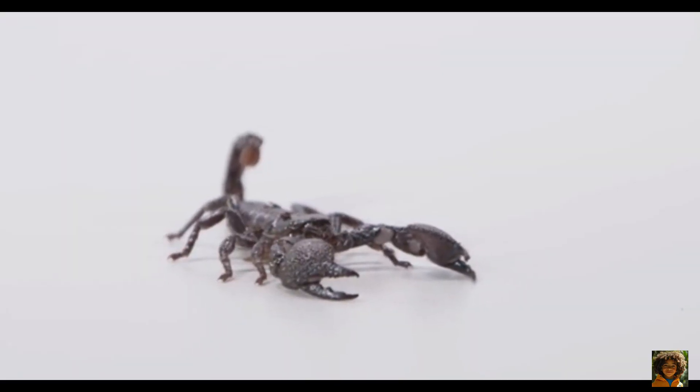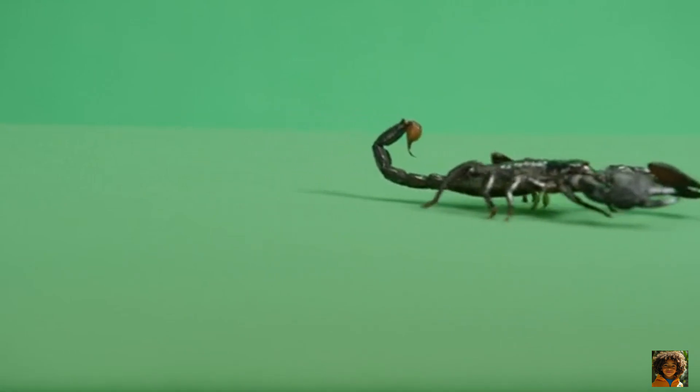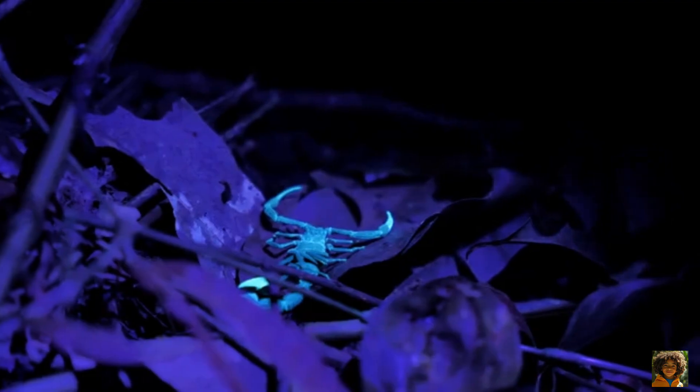So next time you think of a scorpion, remember, it's not just a creepy crawly. It's a survivor, a hunter, and a glowing desert explorer.